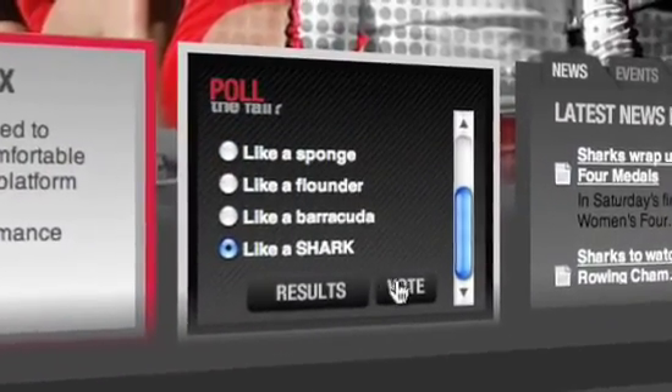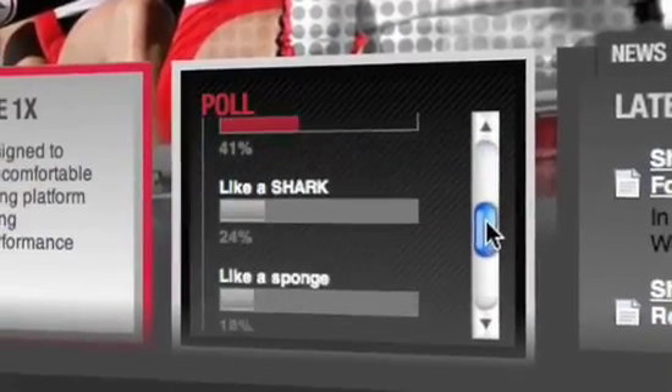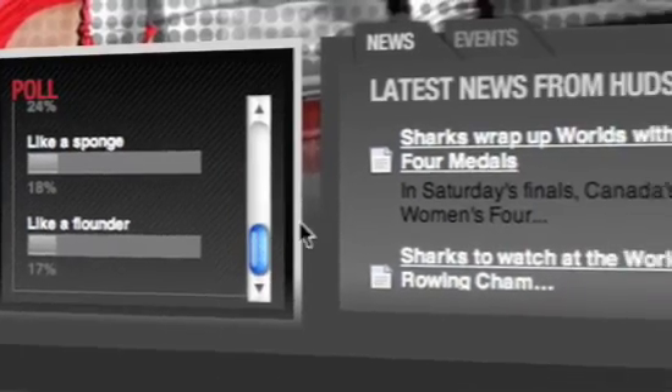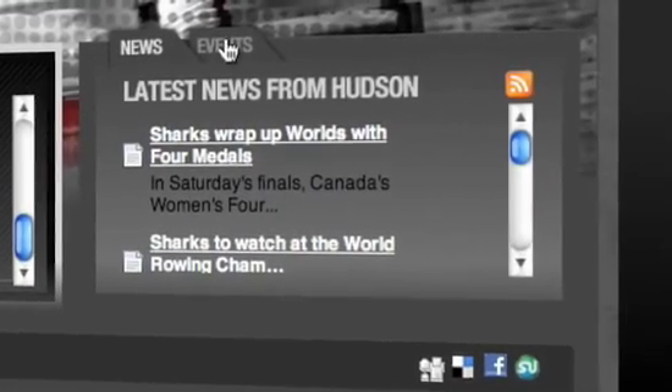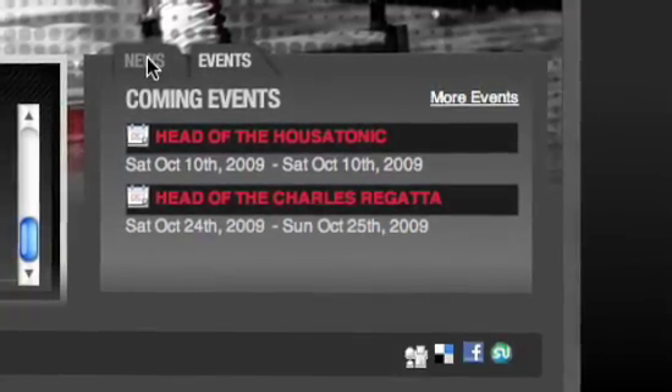Tools such as this dynamic polling system allow visitors to share opinion while providing Hudson with valuable information. Keeping athletes and the racing community up-to-date is achieved through dynamic news and events tools right on the homepage, all powered by Dragon, our in-house CMS solution.